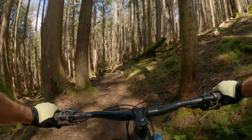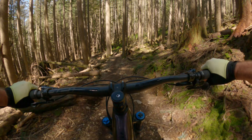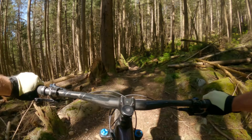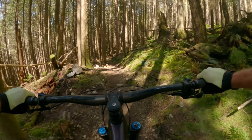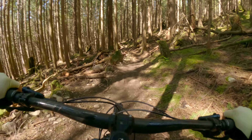I haven't ridden this trail in about three or four years. The last time I rode it, it was a pretty janky, gnarly, classic North Shore trail, and it discouraged a lot of people from getting here because of how janky it was.